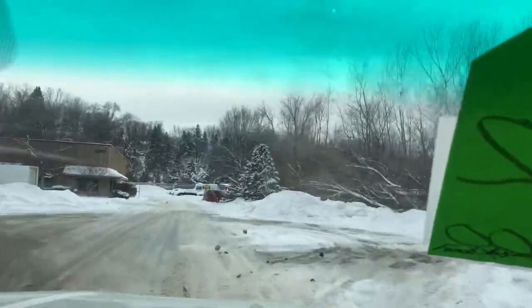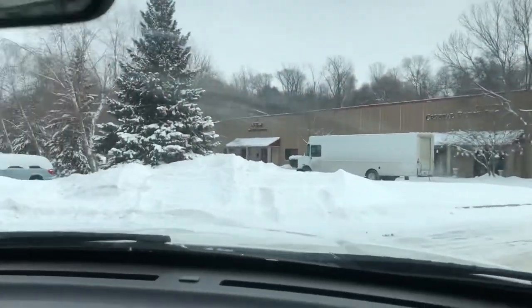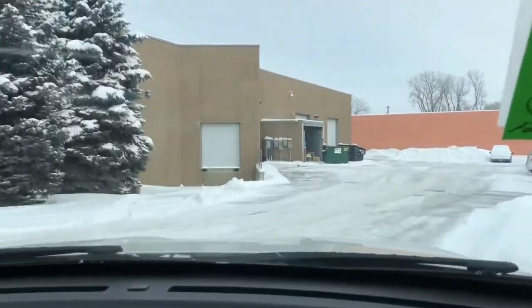You can't get this thing to go sideways — it's very responsive, it hugs the road. I mean, we're on ice right now and it's making turns like it's nothing.